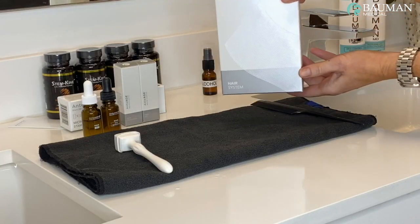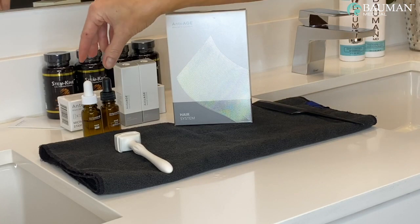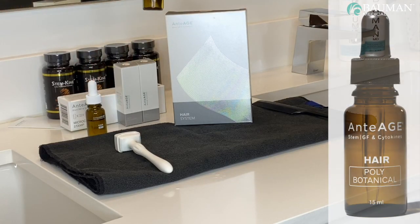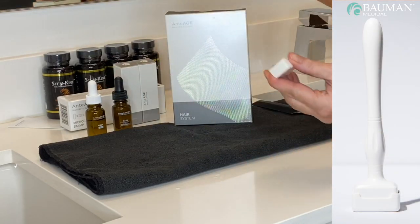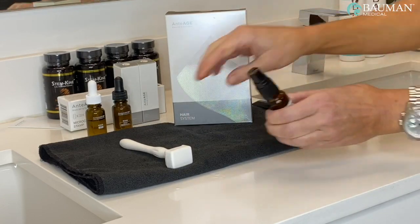The anti-age MD home hair system contains these components: the anti-age MD hair stem cell stimulator SCS topical, the anti-age MD poly botanical topical, and a 0.2 millimeter micro dermal stamp. For convenience, we've also included a sanitizing spray for the dermal stamp and a long tail comb to help part the hair.